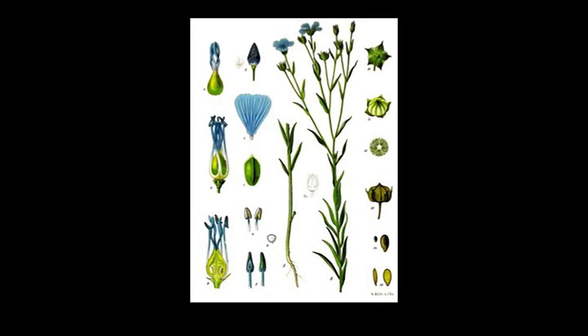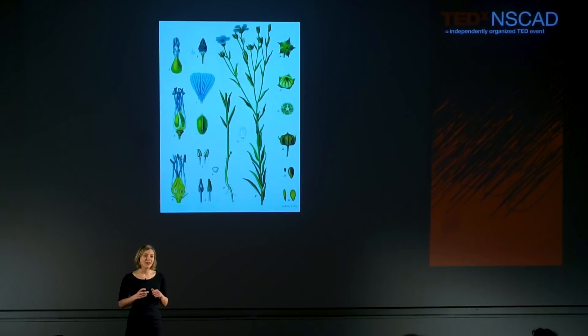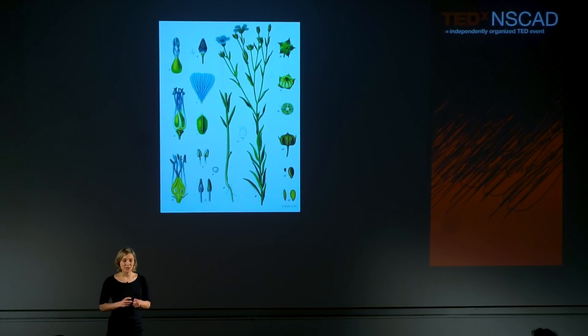Flax fibers come from the stalk of the flax plant. The fibers lie just inside the outer bark of the stem and transport moisture from the roots to the flowering tip. In doing so, the fibers hold the plant upright. This function accounts for the incredible dimensional stability of linen. When constructed into a garment, linen will never sag or go limp — it will remain crisp and notoriously hold its wrinkles.